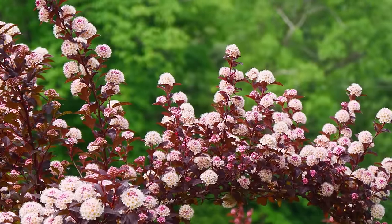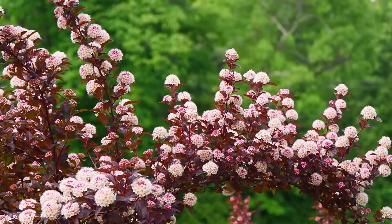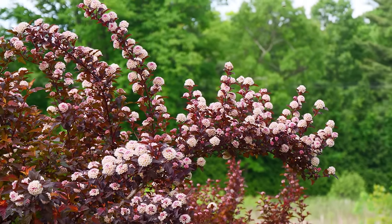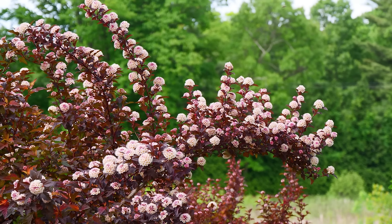Ginger Wine is a dark-leaf ninebark but it doesn't have that deep purple look that Diablo or our best-seller Summer Wine ninebark has. It's more of a sparkling reddish color — really bright and lively. As much as I love dark-leaf plants, sometimes they can create a black hole in your landscape if they're too dark and you don't have the right plants around them to set them off — it just creates an eye-sucking hole in your garden. That's not really an issue with a red-foliage one like Ginger Wine.